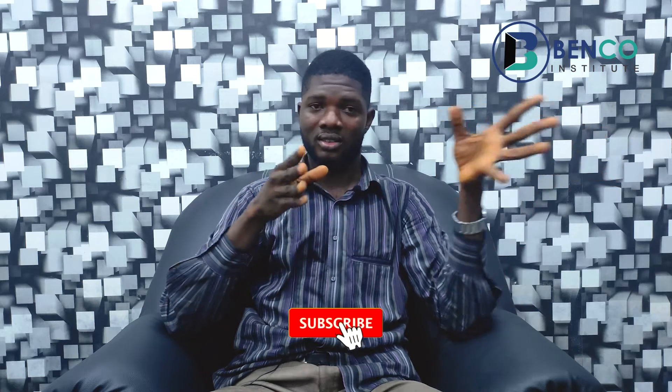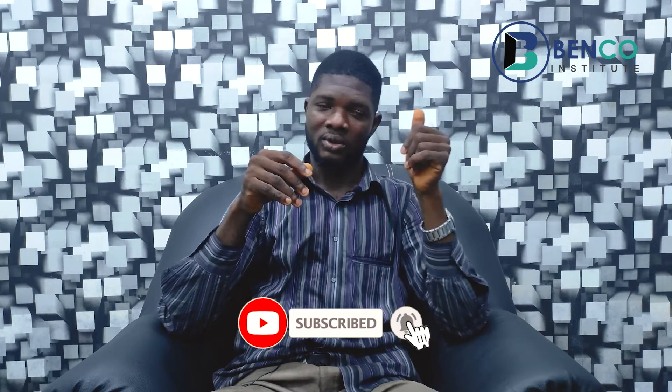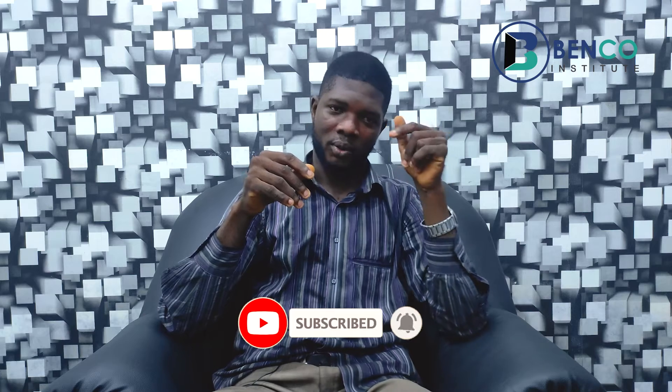As mentioned earlier, there is a video on this channel on how to identify a genuine Sumec Fireman from a fake one — go watch it for better insights. If you've loved what we've shared so far about these generators, please do well to like, share, and subscribe to this channel.